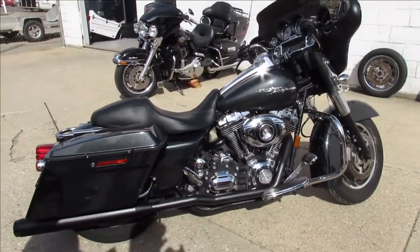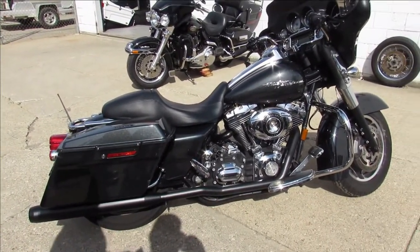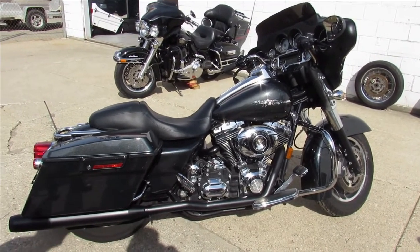2008 Harley Davidson Street Glide with 20,883 miles. Call today and you can ride today. It's ApprovalPowersports.com.